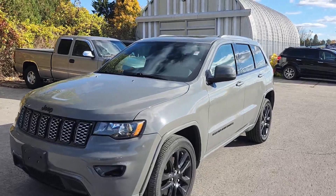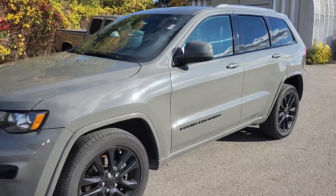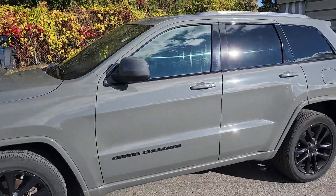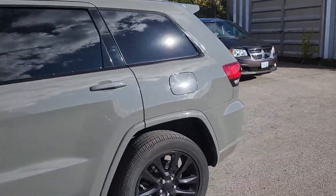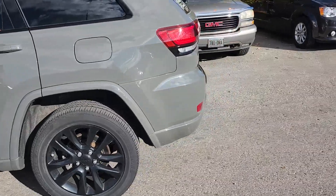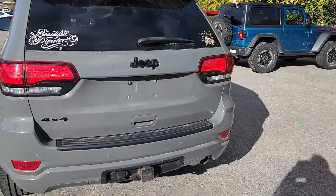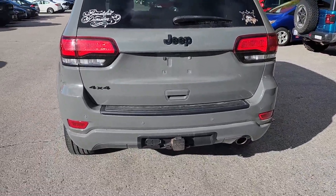This is a 2021 Jeep Grand Cherokee Altitude Edition. With the Altitude Edition you get the nice black wheels, and on the inside we'll see in a minute. It has a leather suede interior. This one also has the hitch on it already.